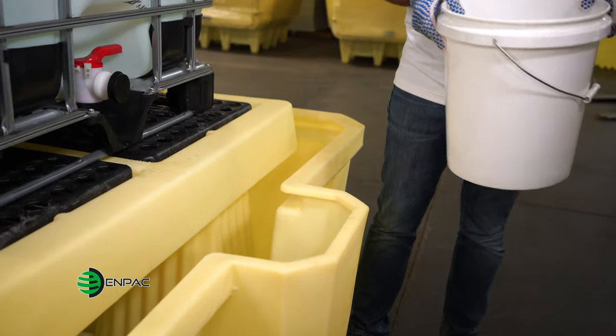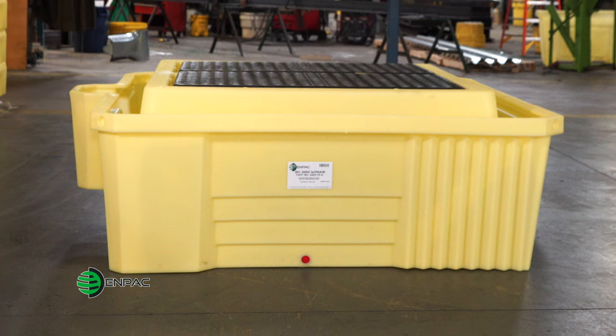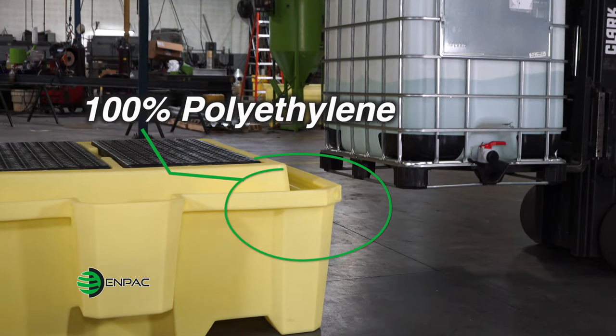A pail loader is also integrated into the sump, providing full containment throughout the dispensing process. The 385-gallon sump capacity easily exceeds EPA secondary containment regulations, while the 100% polyethylene construction withstands even the harshest chemicals and will not rust or corrode.